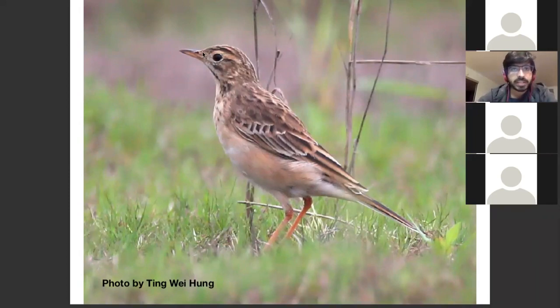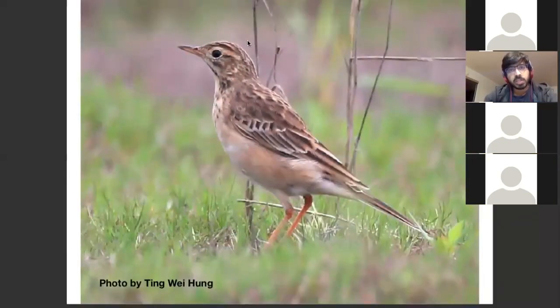Even in immature plumage, you can see there's no loral stripe. The crown streaks go on to become mottling on the mantle and then down to streaks on the back. Overall the structure remains the same — a very Paddy Field-like bill, in this case a dual-tone bill, but the bird looks very small-headed, has a long tail, and looks kind of pot-bellied — a very bulky-looking bird.